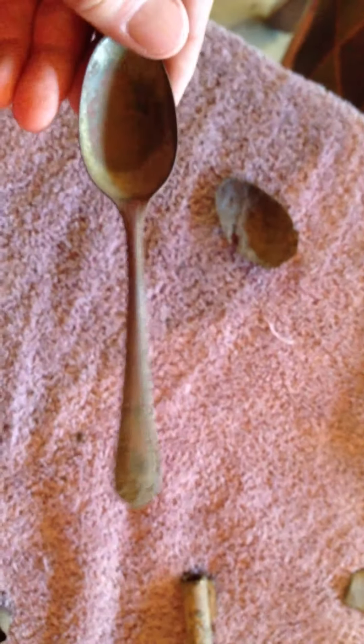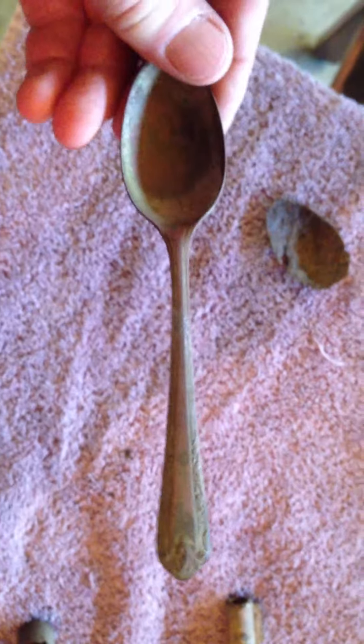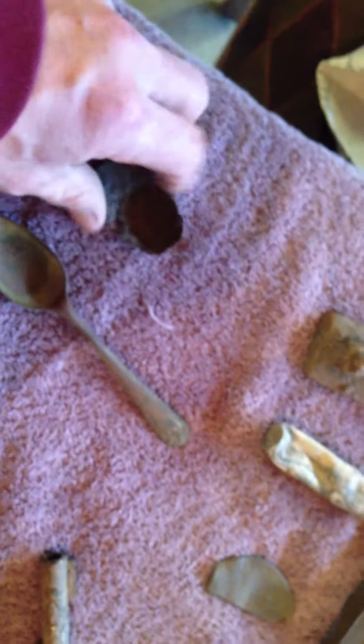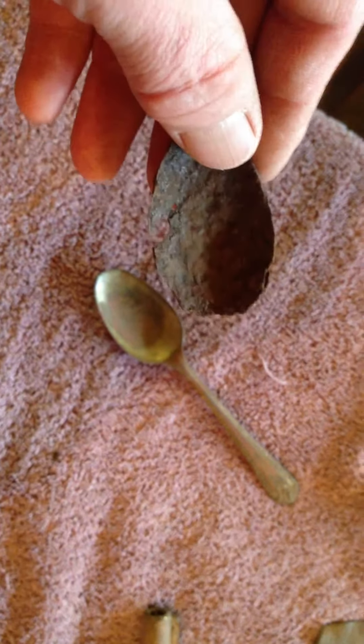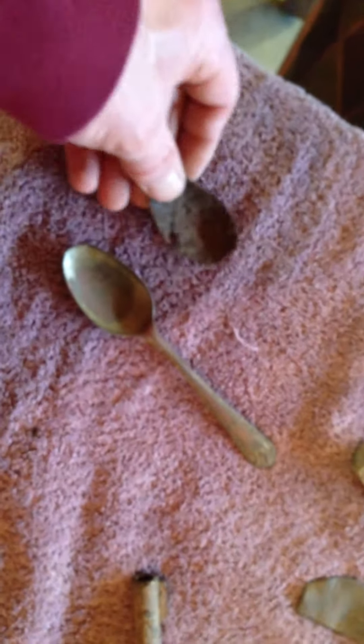Silver plated spoon, which I was happy to find. Got to have a spoon. And some metal spoon that has seen better days, but a spoon nonetheless.